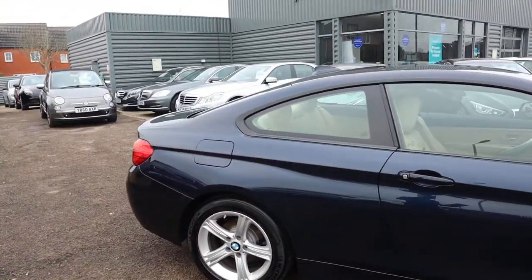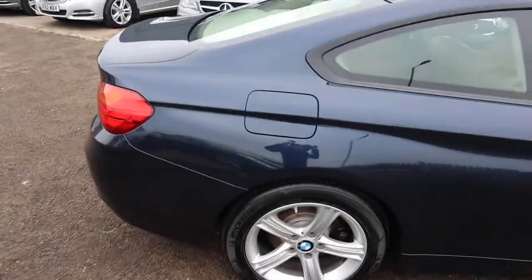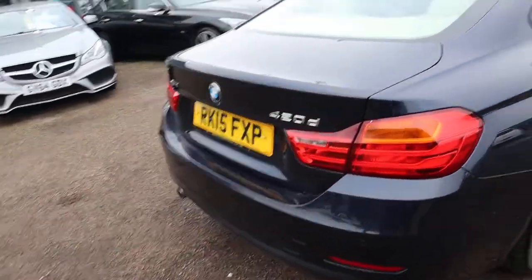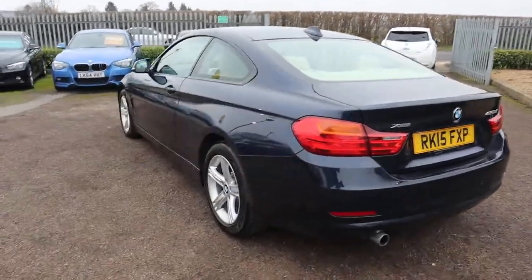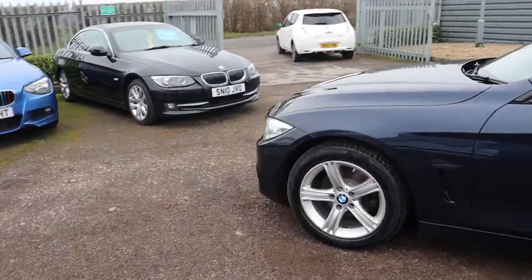So this is the 2015 plate, with stunning BMW alloy wheels, complete with Michelin tyres. It's done just over 58,000 miles. It's the X-Drive, which is a very rare combination to have the diesel in the X-Drive. The condition of the car is just stunning.